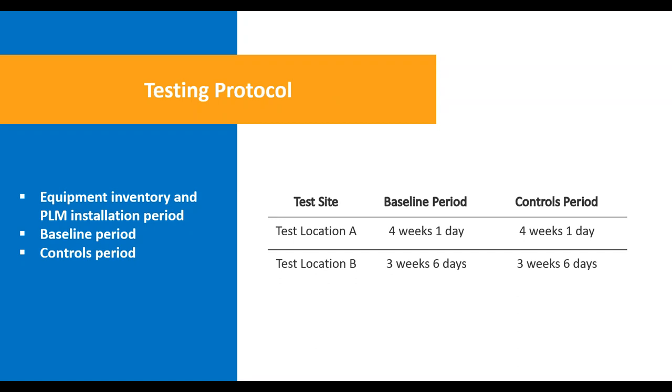For our testing protocol, there was an equipment inventory and PLM installation period conducted by the vendor IBIS. Following that, we did a baseline period of approximately four weeks at both locations. After the baseline period, Rose and I at NREL, the vendor IBIS, and our retail store partners collectively analyzed the data and identified devices for control. We recommended devices to control, and then based on input from store operators, some were excluded for safety or operational reasons. We then implemented a controlled period of approximately the same length as the baseline — close to four weeks.